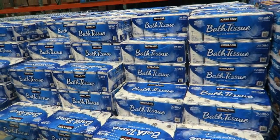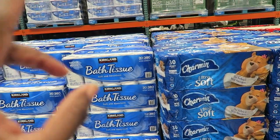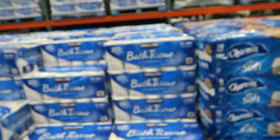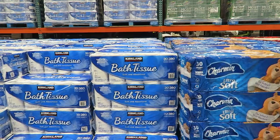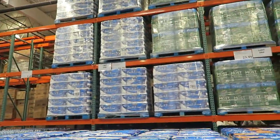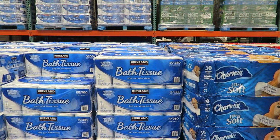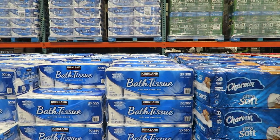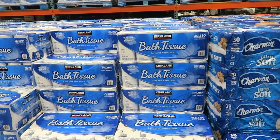Let's discuss the Kirkland toilet paper. In the past I told you how they changed it — it used to be 425 sheets per roll, now it's 380, and it is a huge difference. We run through toilet paper so much faster now, and it's really upsetting. They didn't even change the price — it's still $16.99. The consistency is still the same, but I hate that we run through it so much faster.